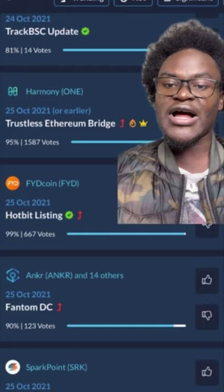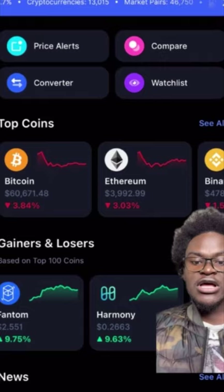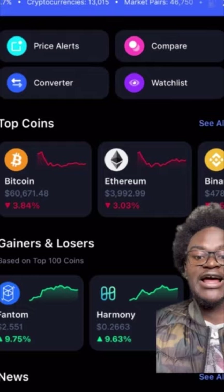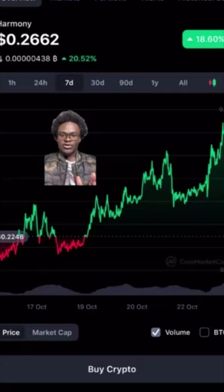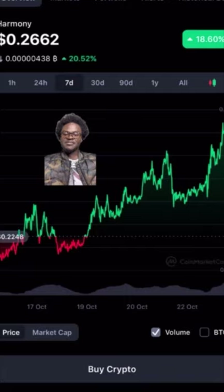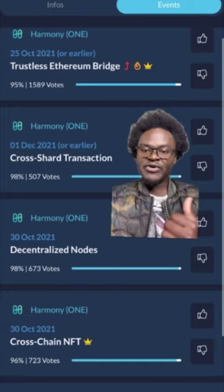Let me give you an example. Here we can see that the Harmony One token is going to have a trustless Ethereum bridge on the 25th of October 2021. If we go to CoinMarketCap, you will see that Harmony One is one of the top gainers in the last 24 hours — it has gone up by 9.63%. This coin is only about 26 cents, and in the past 7 days it has been rallying by 20.52%, because investors are buying the rumor that Harmony One will have an Ethereum trustless bridge by the 25th of October. And today is just the 23rd.